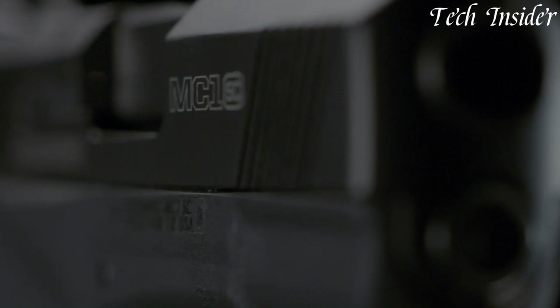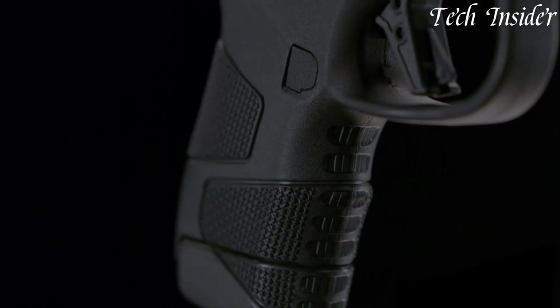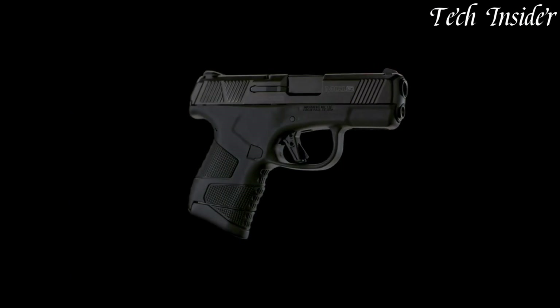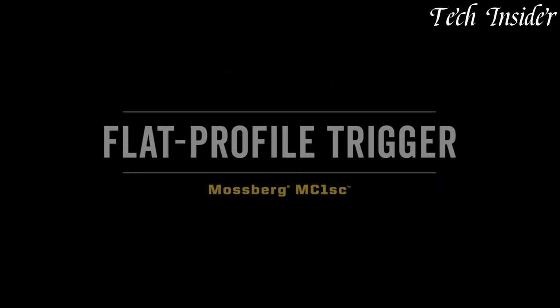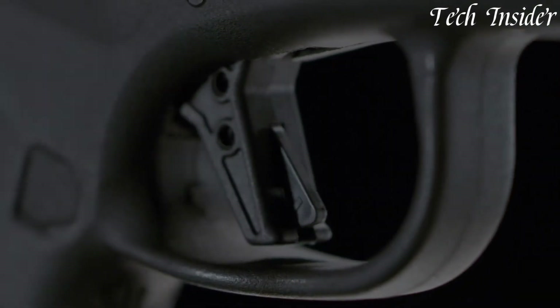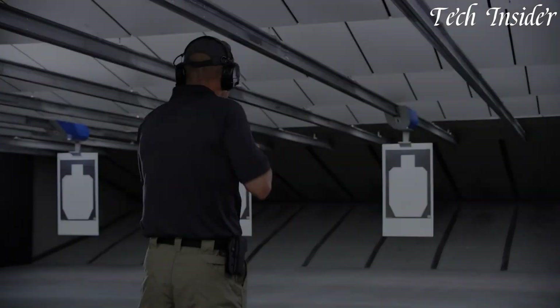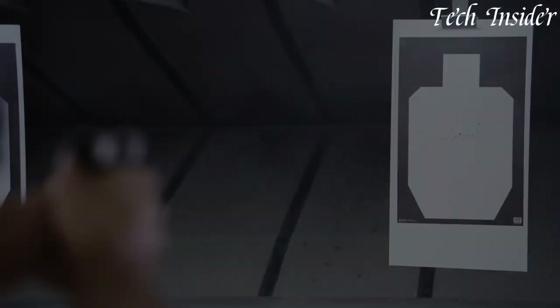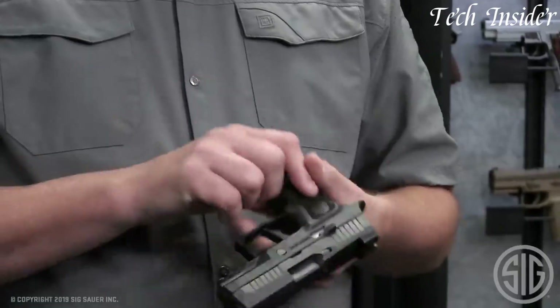The pistol is equipped with white three-dot sights for quick target acquisition. Whether you're a concealed carry permit holder, a first-time gun owner, or an individual seeking a dependable and compact self-defense firearm, the Mossberg MC1SC embodies reliability and performance, providing a trustworthy solution for those who prioritize personal safety and concealed carry.